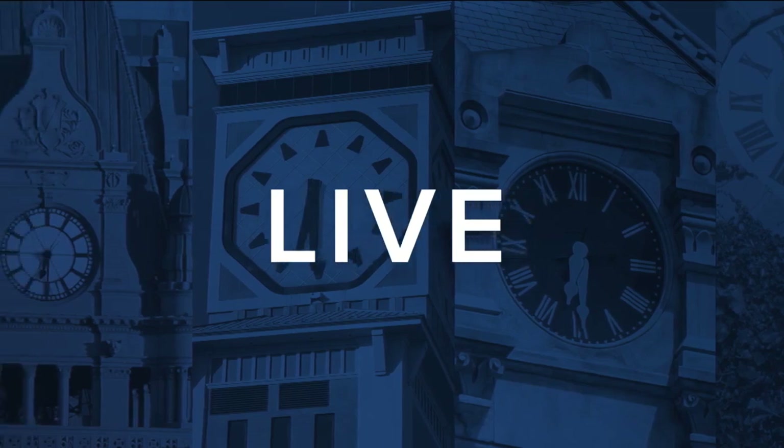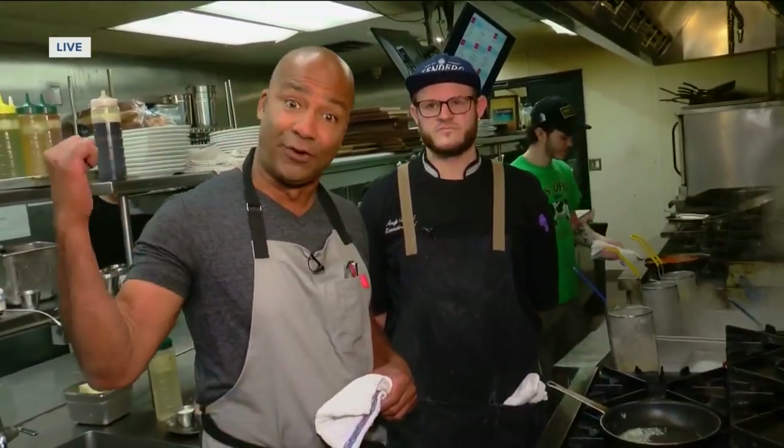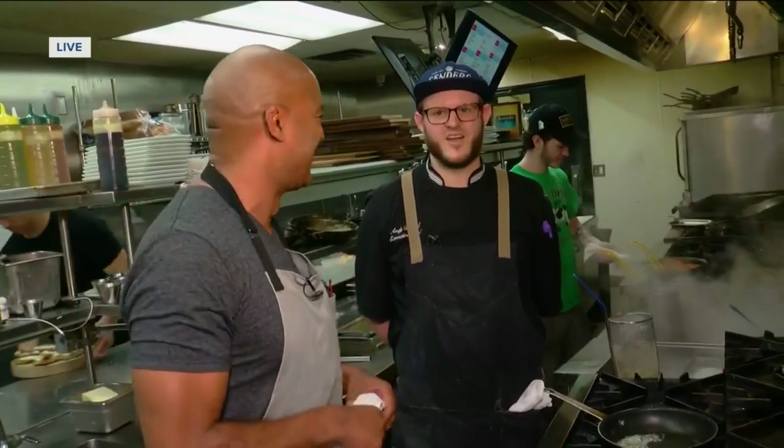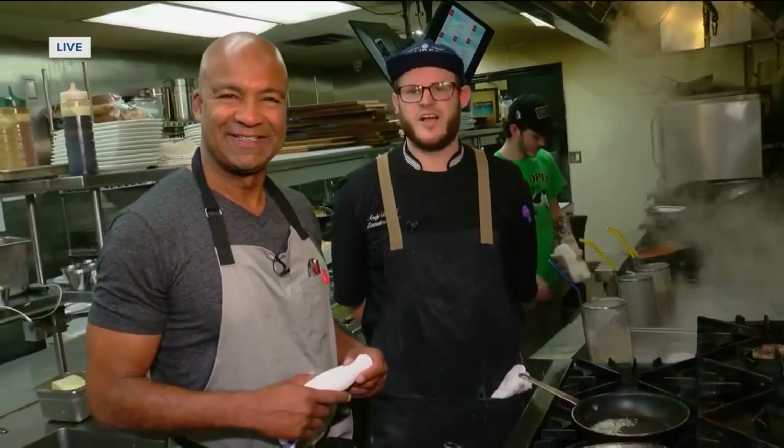Tonight our open series brings us to Brady Street. Rod Burks joining us in the kitchen from Dorcia, where they are serving up a modern twist on some Italian classics. We have executive chef Andy, who's been the executive chef for about three years. They do scratch pasta made fresh daily in the basement every single day, and people love to come by and share their favorite Italian classics with a twist.